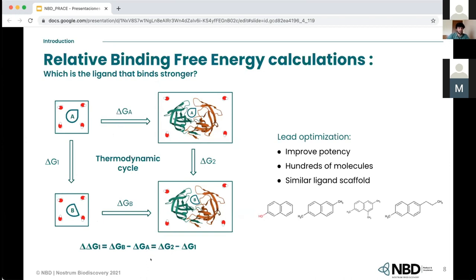This delta-delta G is calculated as delta G2 minus delta G1, and this answers the question of which ligand has higher affinity. A negative delta-delta G means ligand B has higher affinity than ligand A; a positive one means ligand A has higher affinity. Since we are focusing on the optimization stage, at this stage we will probably have a set of hundreds or even thousands of quite similar ligands and we want to choose the best ones — those with more affinity to our target.